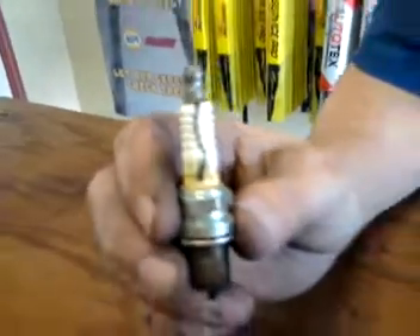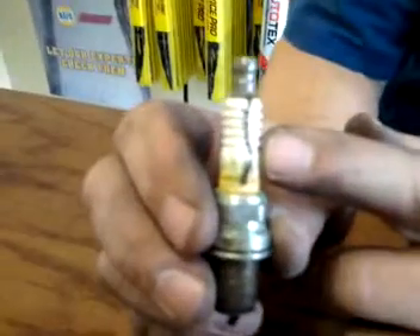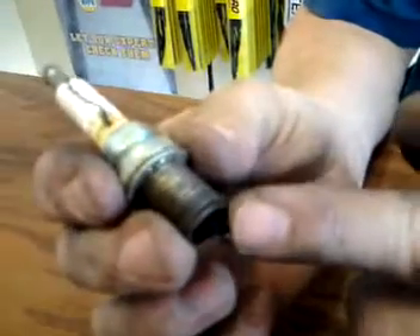Here's a spark plug. This right here — you can see a black line going down the spark plug — that's carbon tracking. The spark will run down that and ground instead of actually firing the spark plug.